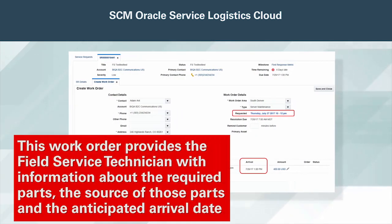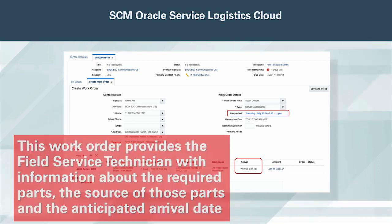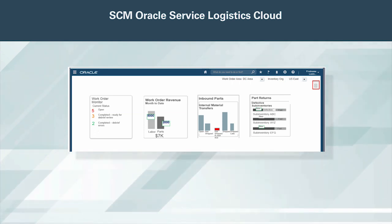This work order provides the field service technician with information about the required parts, the source of those parts, and the anticipated arrival date. It also provides key information about the asset being repaired, empowering the field service technician with the insight needed to ensure the asset is repaired in a timely and effective manner. Together with Oracle Field Service Cloud, Service Logistics provides comprehensive support for field service activities.